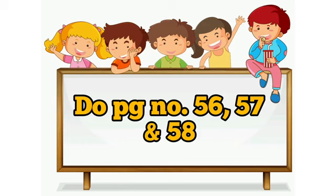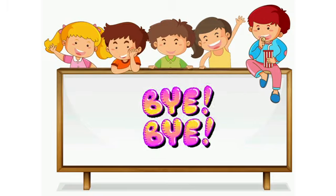So children, you have to do page number 56, 57 and 58. Do it neatly. Bye-bye.